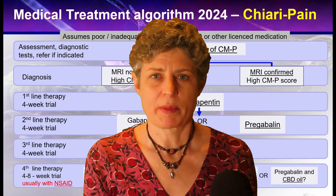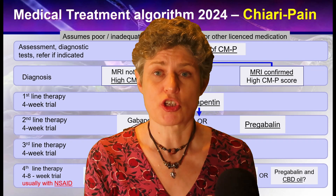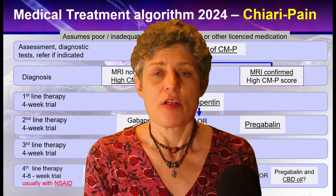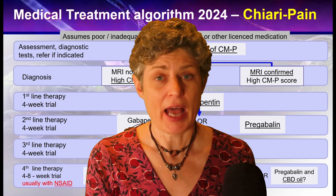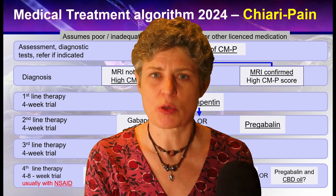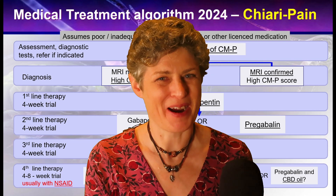I hope you found this treatment algorithm useful. Remember, if you're a caregiver, this is directed at veterinary surgeons and should always be done under a veterinary surgeon's advice. The PDF hard copy of the treatment algorithm is available through a link in the description and also from many of the websites you normally use to access health information about Chiari malformation and syringomyelia. Thank you very much and bye-bye.